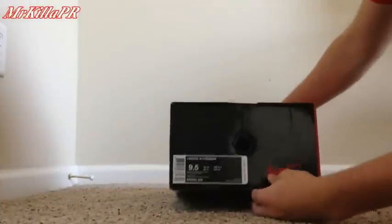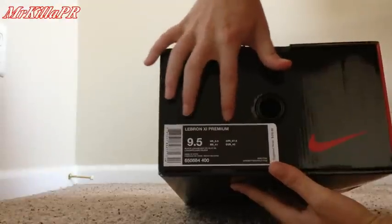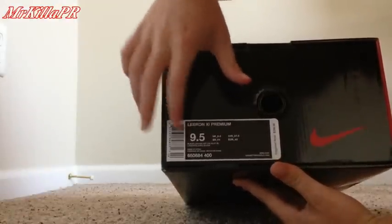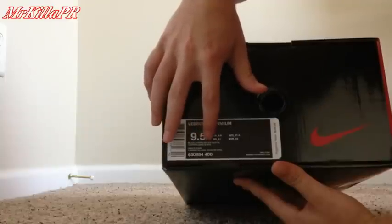Here's the box. LeBron 11, premium, size 9.5, color black, lava, silver, ice, and galaxy blue.